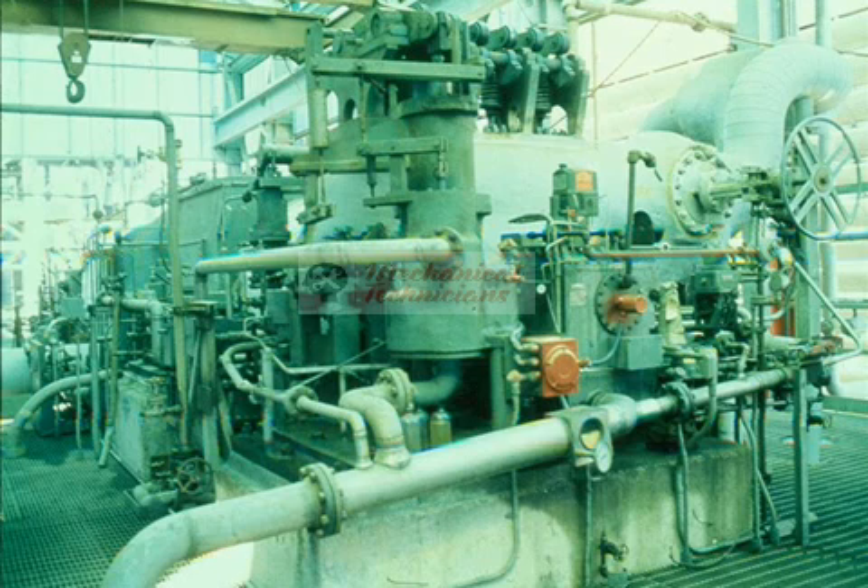As you have now seen, the range of turbine sizes is tremendous. Now that you have seen some examples of steam turbines in operation, let's take a closer look at the turbine itself. There are two basic types: impulse and reaction.